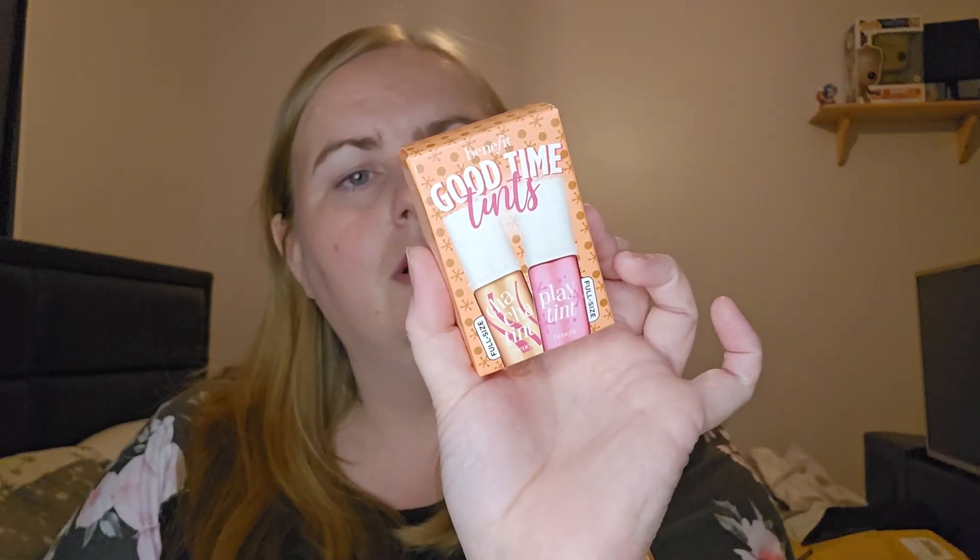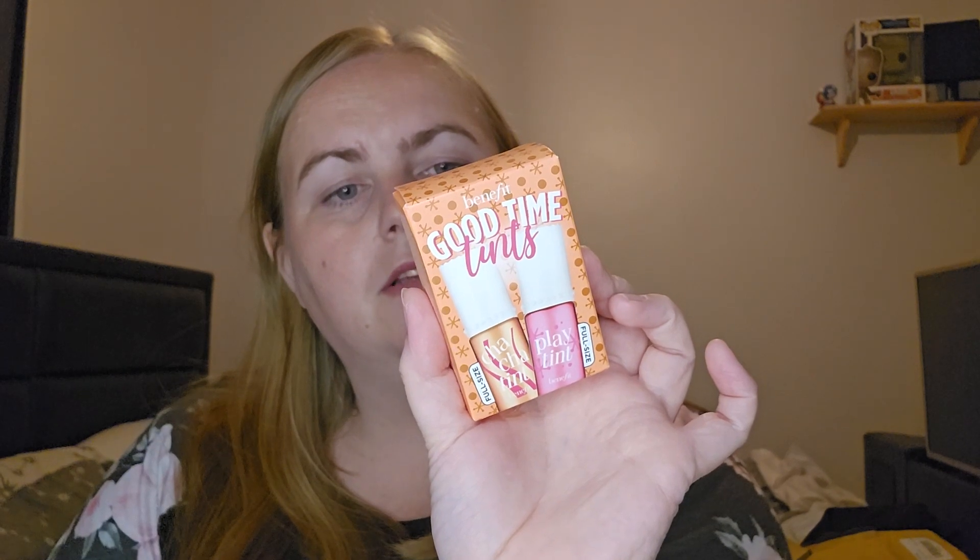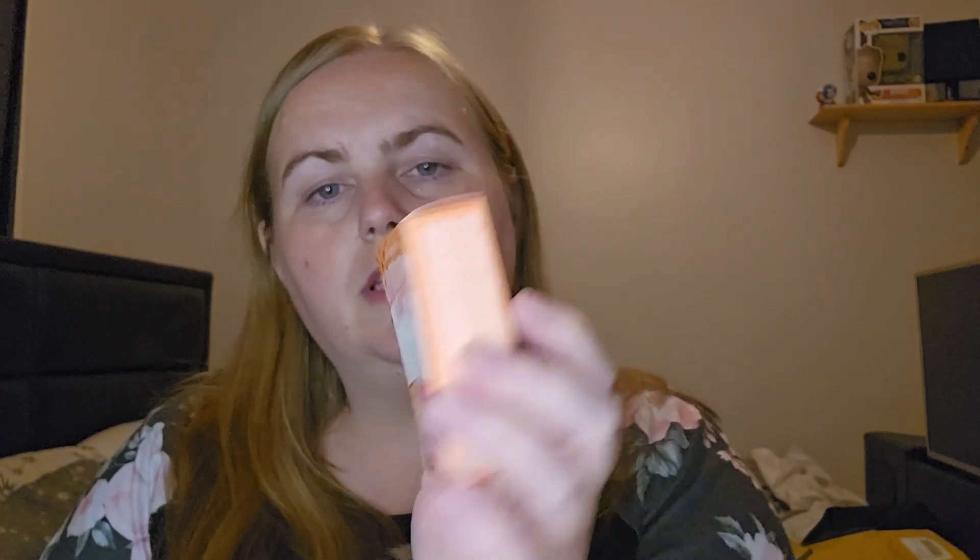Oh, this is a Benefit — I just thought it was cute. So it's the Benefit Good Times Tint. Cha Cha Tint and Play Tint in their full size. Full size — they look quite small. One of them is Pink Lemonade Tinted Lip and Cheek Stain, and Mango Tinted Lip and Cheek Stain. This one doesn't have a sticker on it, so I'm going to open these up.